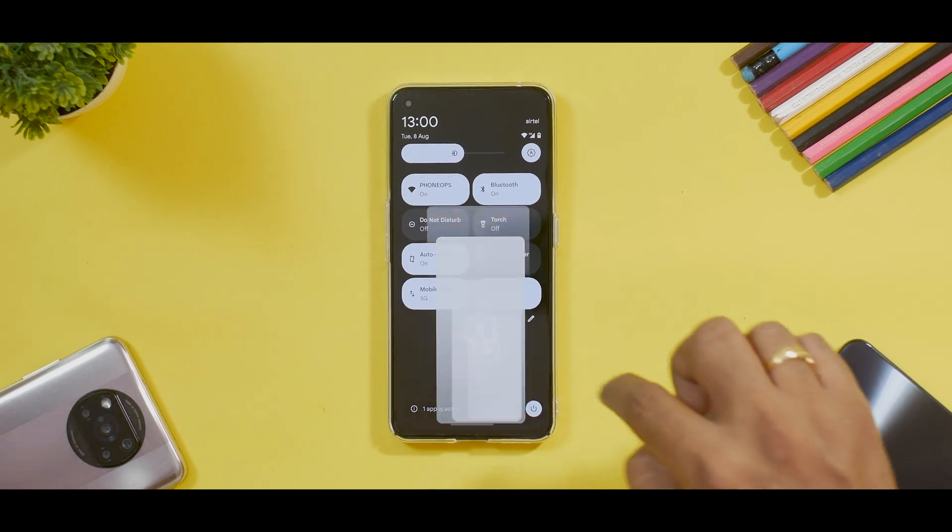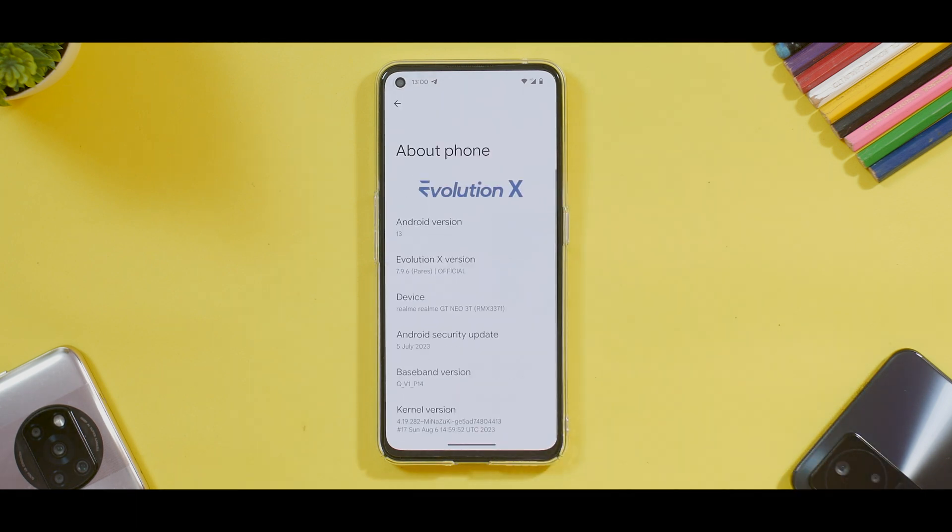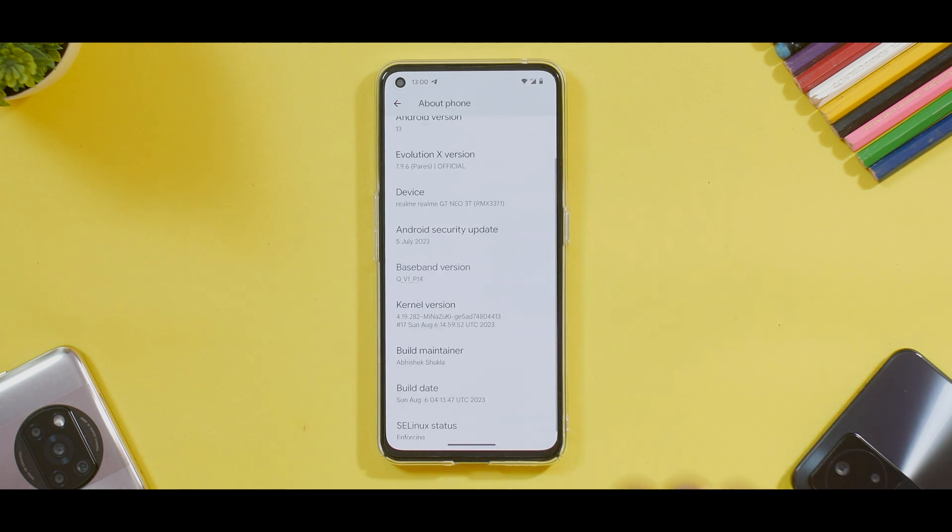First things first, let's dive into the device and this beautiful ROM that we recently tried on Evolution X. There was also a latest update for the Poco X3 Pro on Evolution X — that video is coming up as well. Let's go to Settings first. If you go to About Phone and press on the Android version — that is Android 13 — you get all the particular details of this device. This is Evolution X version 7.9.6, which comes with the July security patch. This is the baseband, you have the Minazuki kernel installed, and the build date is the 6th of August. We are shooting this on the 8th of August, so this is a very, very recent build.